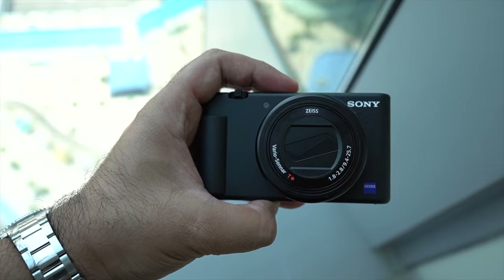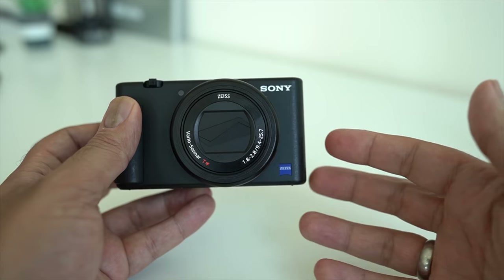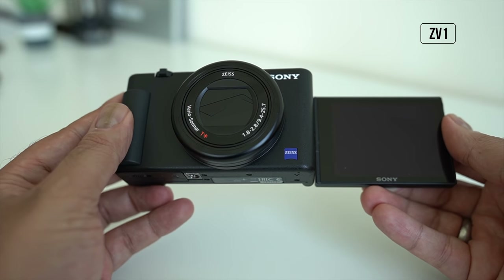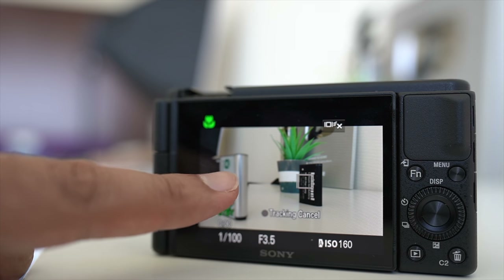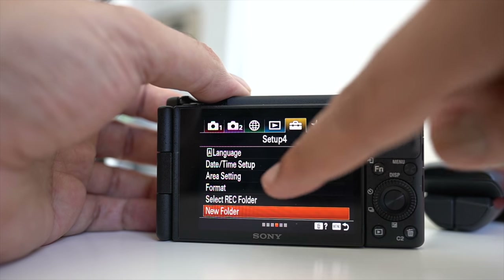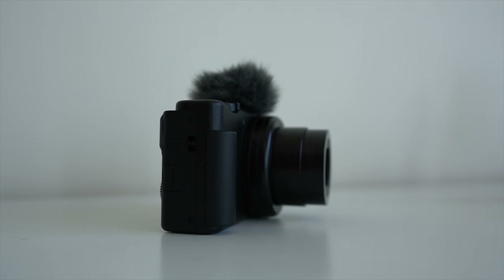Another noticeable difference is the display. On the RX100 series you have a flip-up display; on the newer ZV1 you have a side flip-out display. The main advantage of this side flip-out display is that it doesn't block the hot shoe at the top. It's a three-inch LCD touchscreen, though the touch element is limited — you won't be scrolling through menus; it's really limited to core functions like tracking focus.